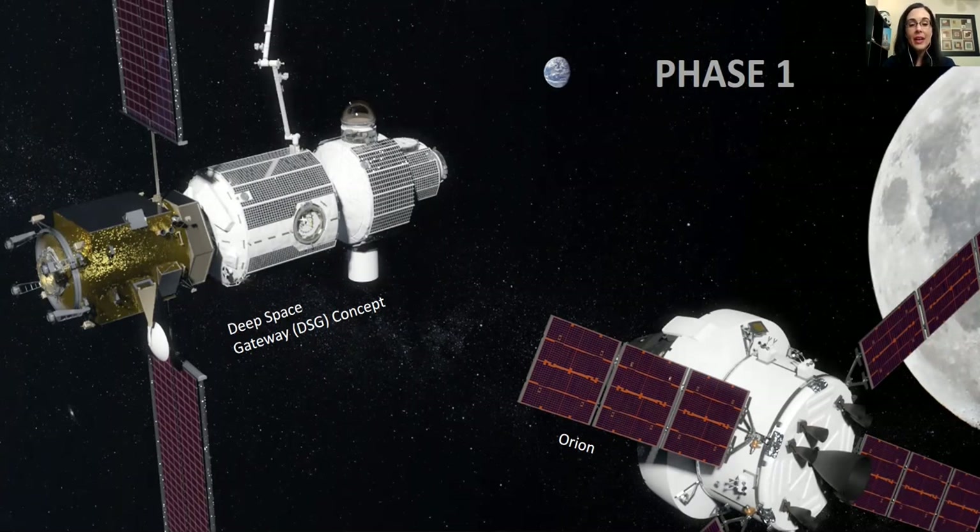The gateway would also be a connection point before you go to Mars — you fly in Orion, connect to the Deep Space Gateway, then connect into your transit vehicle to go to Mars. It's kind of like an outpost idea. We believe we can get all of this done in the next five to seven years, if NASA receives the appropriate funding.